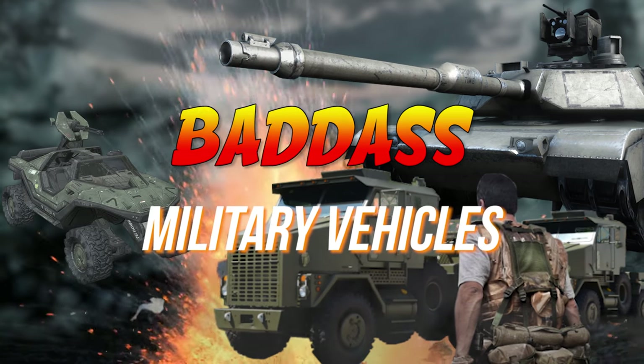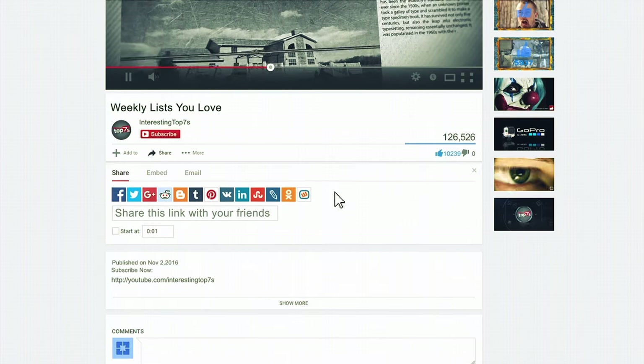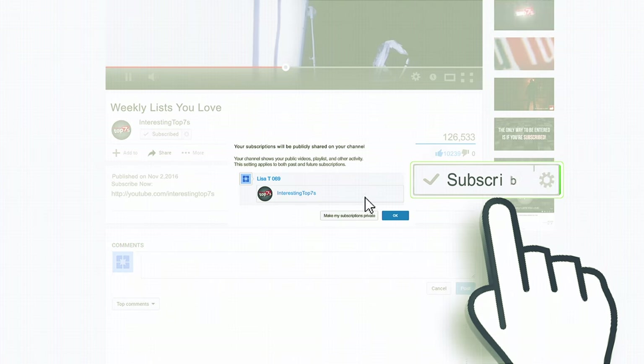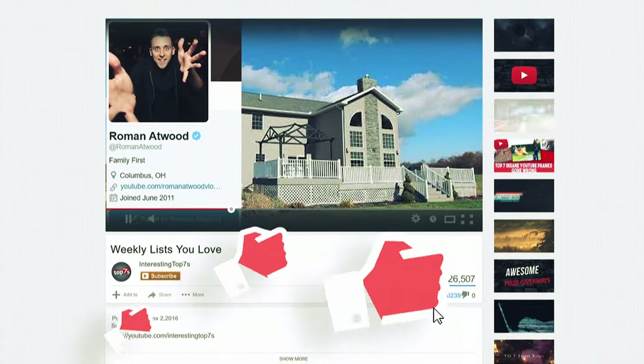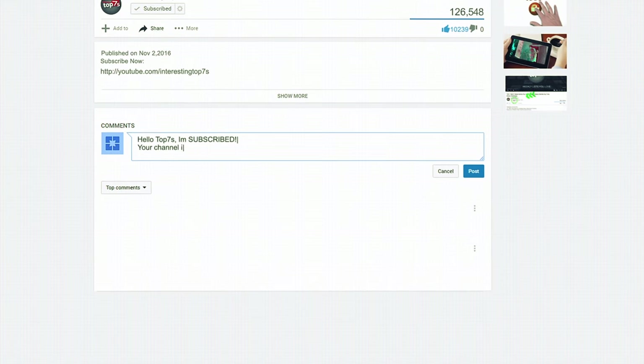Top 7 Badass Military Vehicles. What's up guys, MrTop7s here, coming at you with a brand new video. Before we begin, make sure to click the subscribe button below and drop a like on this video. If you've done this, drop me a comment below to let me know and I'll do my best to reply to each and every one of you. With that said, let's get right into it.